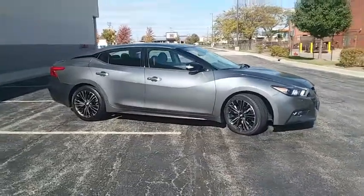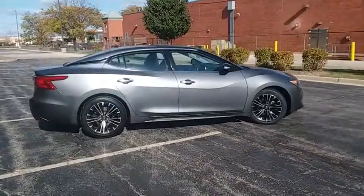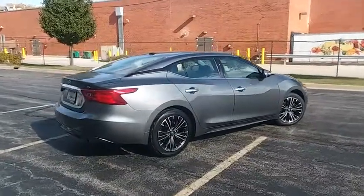This vehicle has less than 30,000 miles. Here are some of this vehicle's great options: traction control, navigation system, power passenger seat, dual airbags, and power steering.